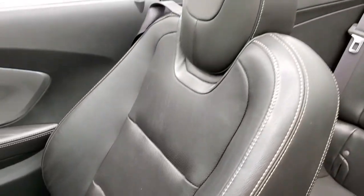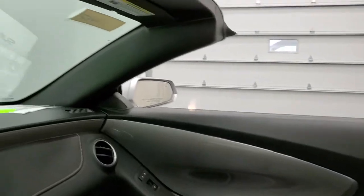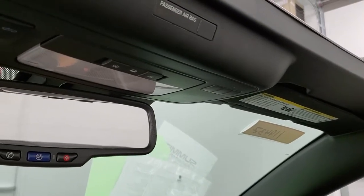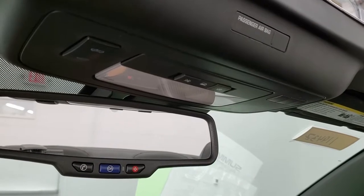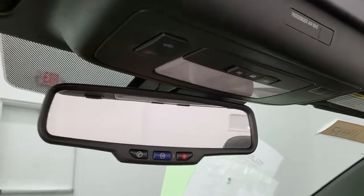Passenger side floor mat and seat are in excellent condition. I don't think this car was ever smoked in — it smells very clean inside. Up here you get your HomeLink buttons for your garage door, security systems and lighting systems. And you have map lights and OnStar capabilities in the mirror.